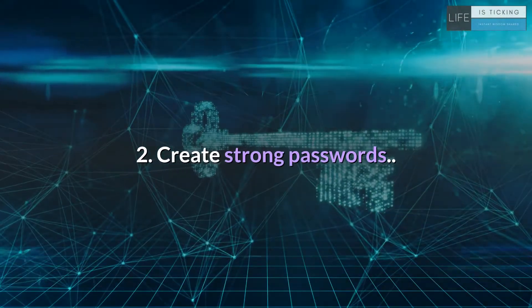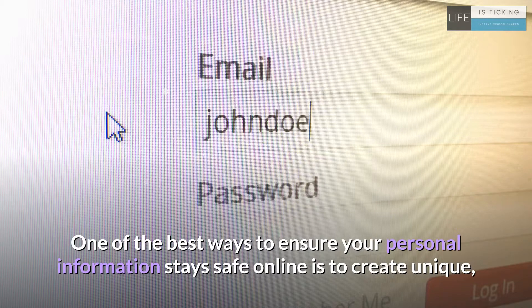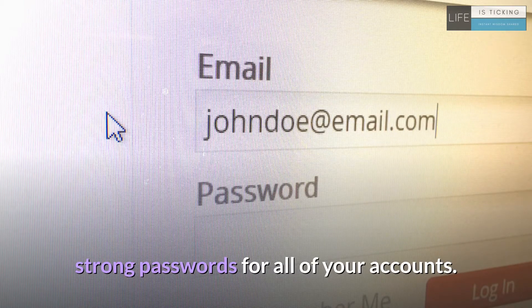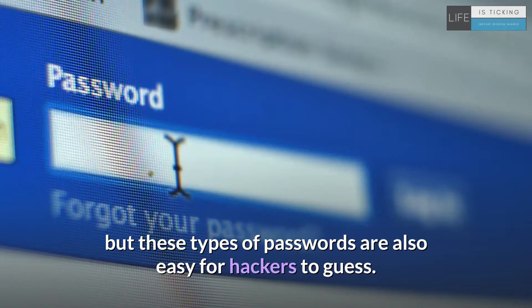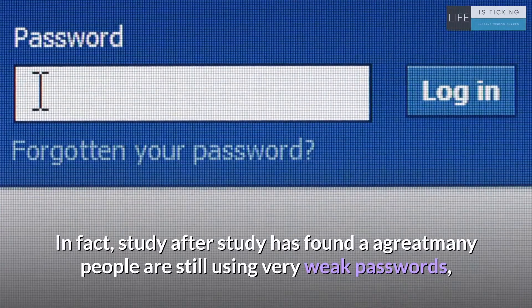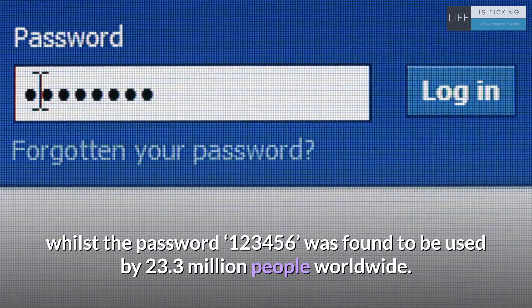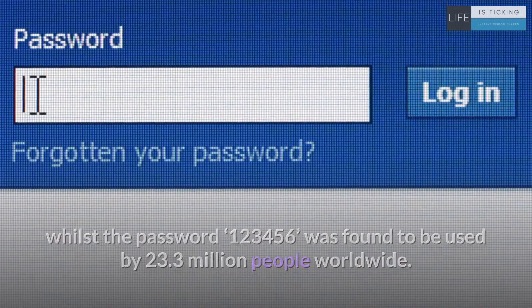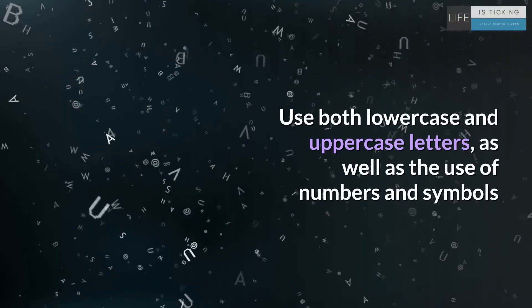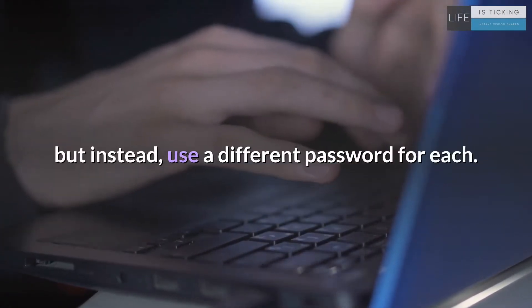2. Create strong passwords. One of the best ways to ensure your personal information stays safe online is to create unique, strong passwords for all of your accounts. People tend to choose a password which is easy to remember, but these types of passwords are also easy for hackers to guess. In fact, study after study has found a great many people are still using very weak passwords, whilst the password 123456 was found to be used by 23.3 million people worldwide. Use both lowercase and uppercase letters, as well as numbers and symbols. You shouldn't be using the same password across all of your accounts — instead, use a different password for each.